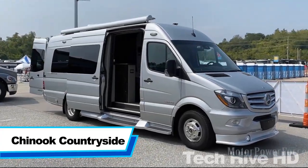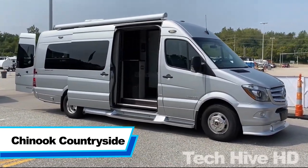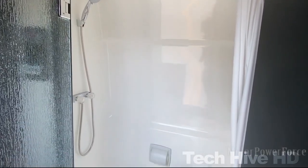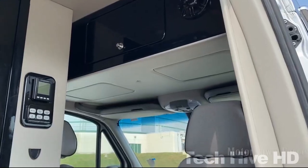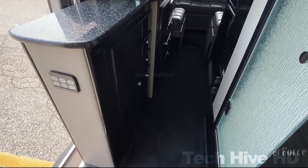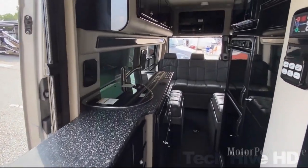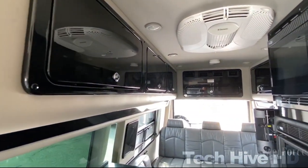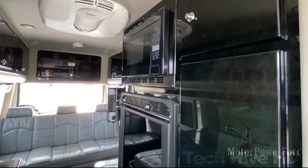Chinook Countryside is a 4x4 travel camper designed by Chinook RV. Six varieties are available, varying in bathroom placement, lounge design, and dinette. The camper consists of a lounge, bathroom, and kitchen with no separate bedroom. The kitchen has a stove, microwave, sink, and refrigerator. The bathroom has a toilet, shower area, and ventilator. The camper has leather sofas that can be converted into beds, and a removable dining table.